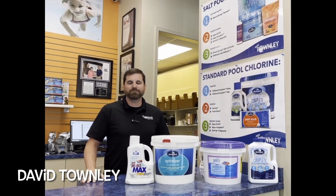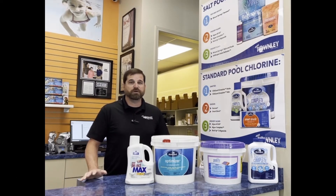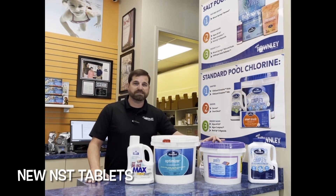Hey everybody, it is David Townley with Townley Pool & Spa and I want to talk to you quickly about this chlorine issue that we're seeing this swim season. For right now we still have plenty of chlorine tablets, we've switched over to a new calcium hypochlorite tablet.